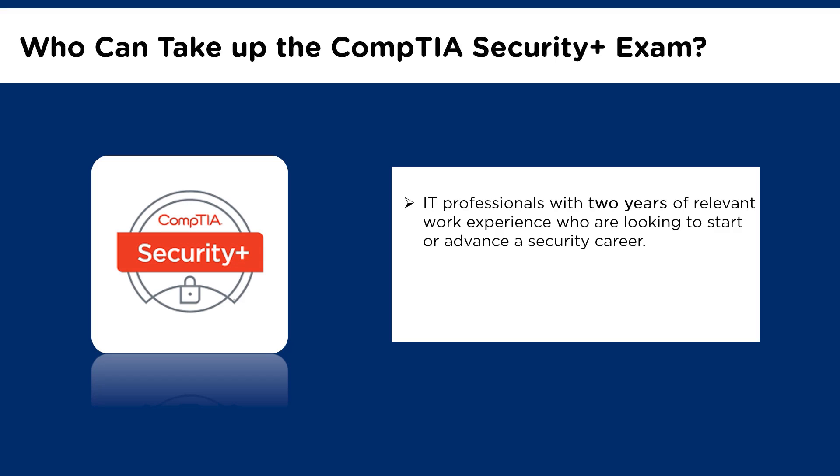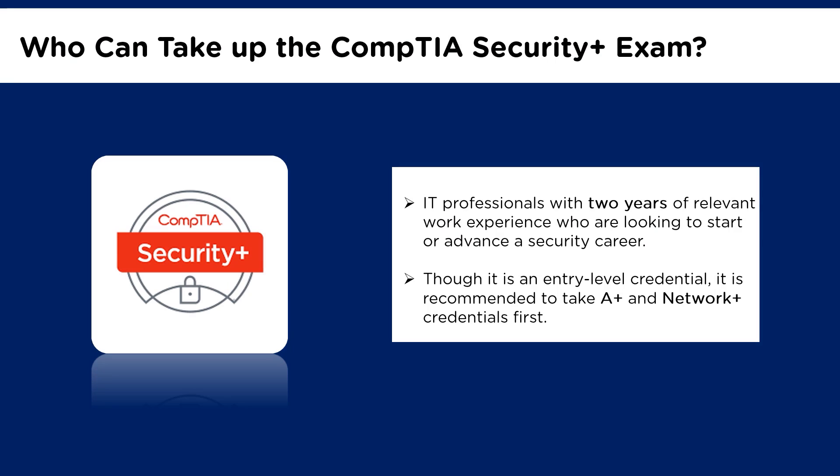The CompTIA Security Plus is ideal for professionals who are looking to start or advance a career in security. Obtaining this certification prepares professionals for job roles like System Administrator, Security Administrator, Network Administrator, Junior Penetration Tester, Security Engineer, and Security Consultant, to name a few. Though CompTIA Security Plus is an entry-level certification, it is strongly recommended that you get the A Plus and Network Plus credentials before proceeding to the Security Plus certification. This will ensure that you have the required technical skills like configuring, managing, and troubleshooting networks.